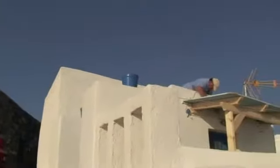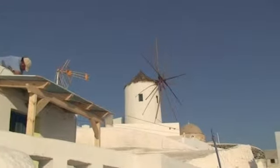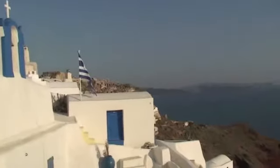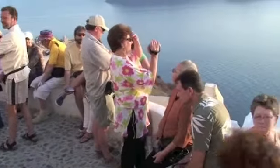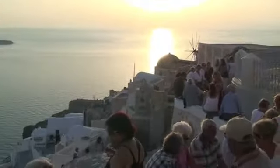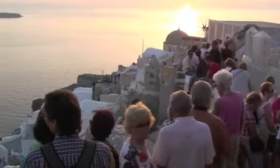Oia is also known for its windmills, although at this point most of them seem to be simply decorative. Well before sunset the crowds will start to gather. We found a restaurant where we could watch the whole scene while leisurely having our dinner.